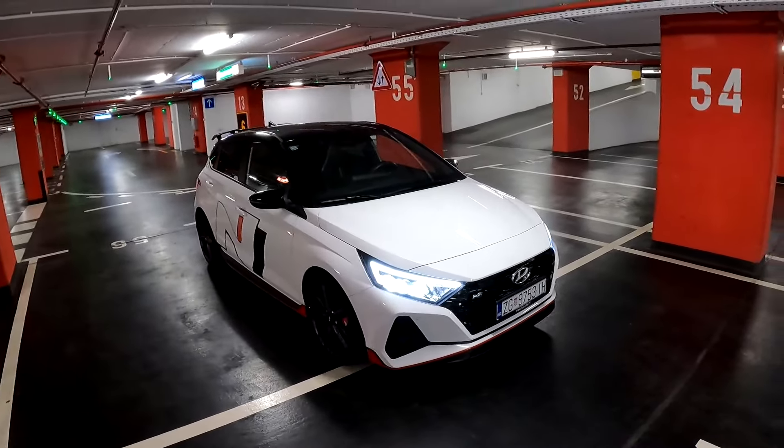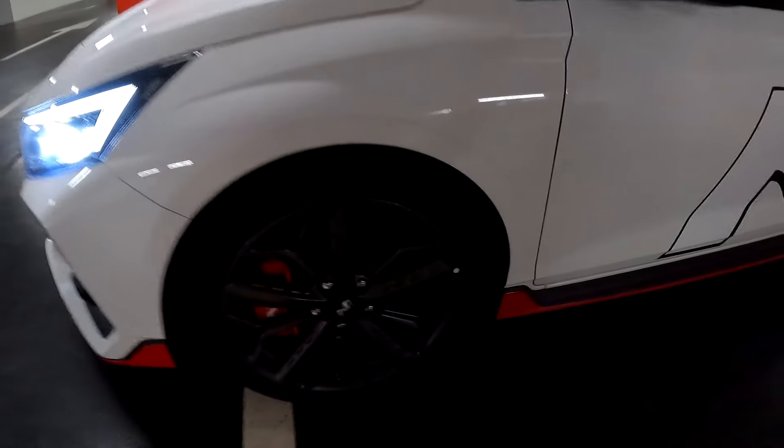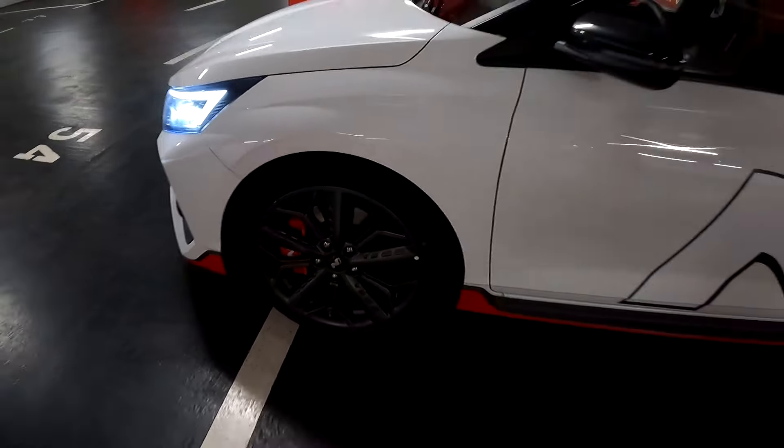They actually share the same weight, and just by looking at it you can see that it's a special model. Just look at this front bumper — we have a splitter with red elements and larger air inlets, a massive grille, the N badge, and of course when you unlock it we are greeted with the LED lights.